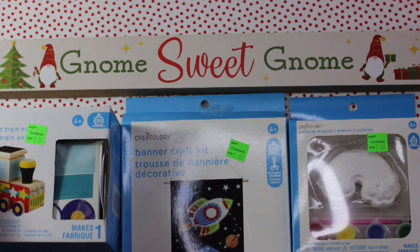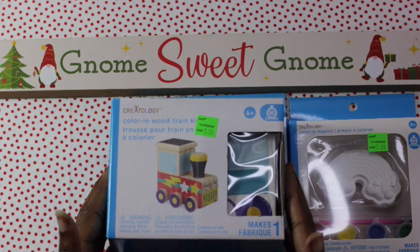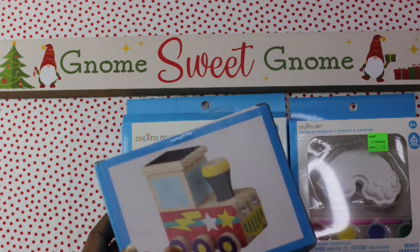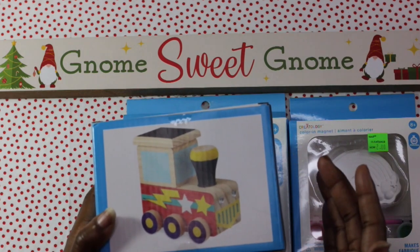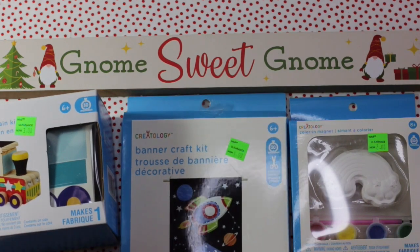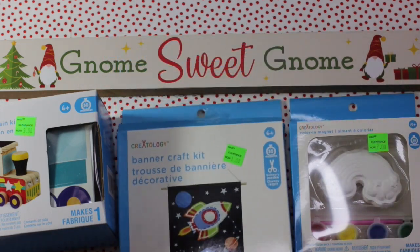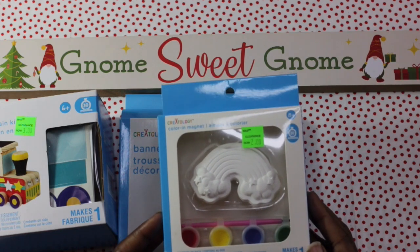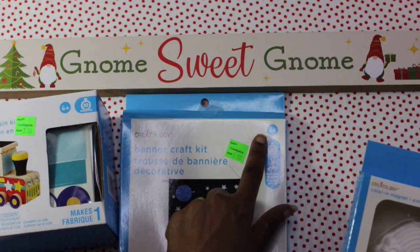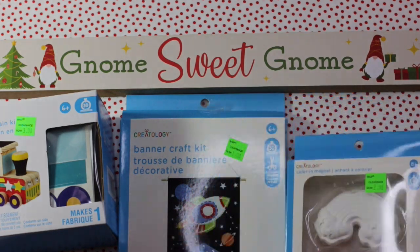These items came from Michael's. We have a color-in wood train kit — this was $3 on clearance. Very nice. It has the paint in here already as well as a lot of other things. It says it's for ages six plus and it'll take 30 minutes, but this is ideally what the train will look like. The kids are going to decorate it the way that they want to. Also, we have a banner craft kit here — this was $1 on clearance. And then we also have a color-in magnet. We have this rainbow here with the paint colors as well as the paint brush. It says ages eight plus, 30 minutes. What a great buy — only $2 for this right here.